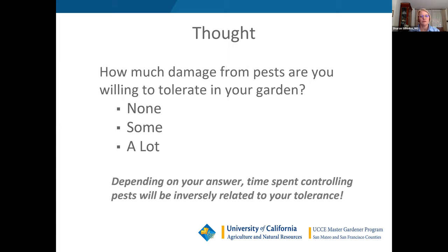Before we wrap up, I want to emphasize that this presentation has a whole slew of resources for you on identifying pests, promoting native plants, IPM, and much more. We want to leave you with this thought: humans are direct competitors with garden pests for the same food source. How much damage from pests are you willing to tolerate — none, some, or a lot? Depending on your answer, the time you spend controlling pests will be inversely related to your tolerance level. Thank you very much — we'll open it up for questions.